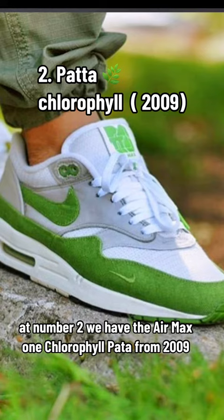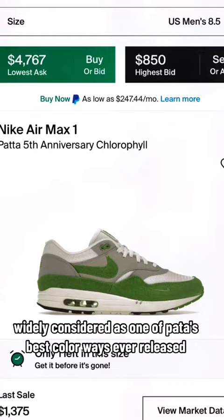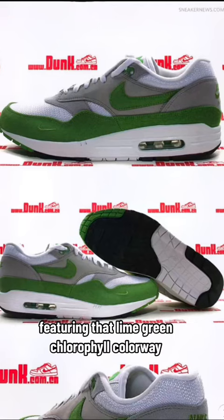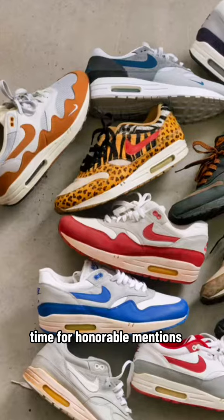At number two, we have the Air Max One Chlorophyll Pata from 2009, widely considered one of Pata's best colorways ever released. These shoes command a top dollar price, featuring that lime green chlorophyll colorway — it's a sleek sneaker.